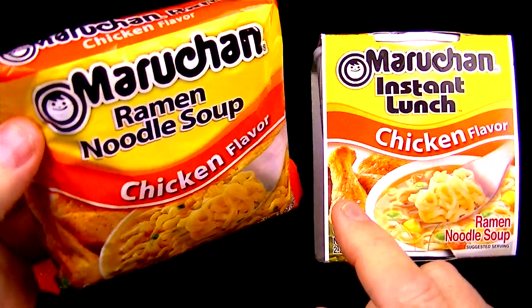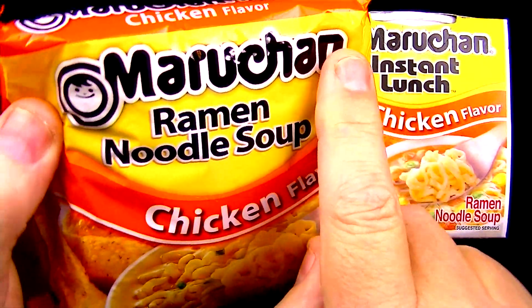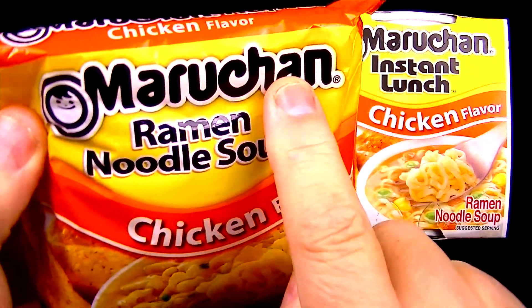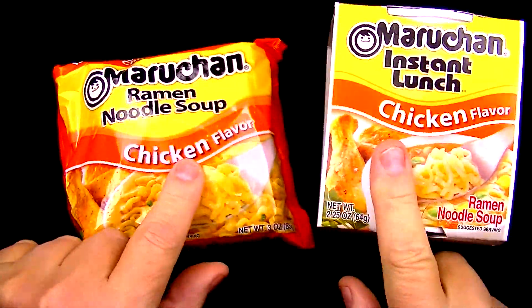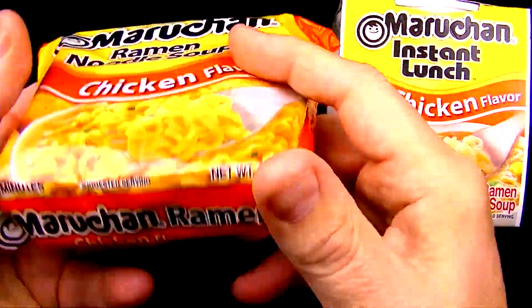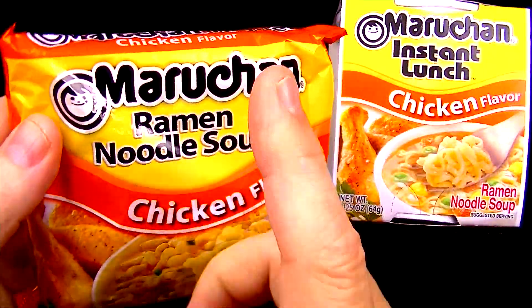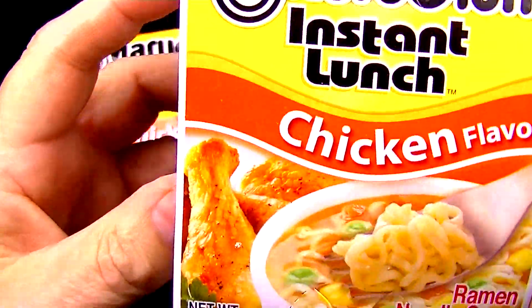The other day I saw a video where this guy was pronouncing this as 'Manchurian.' I don't know how in the world you can get Manchurian out of Maru-chan. But nonetheless, that's what we're going to do today — compare these two types of ramen noodles. Last time we tried ramen, the Maru-chan did win over the Top Ramen, but today we are comparing it to the Maru-chan Instant Lunch.